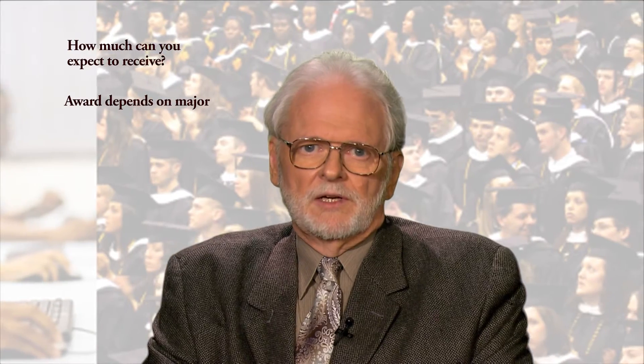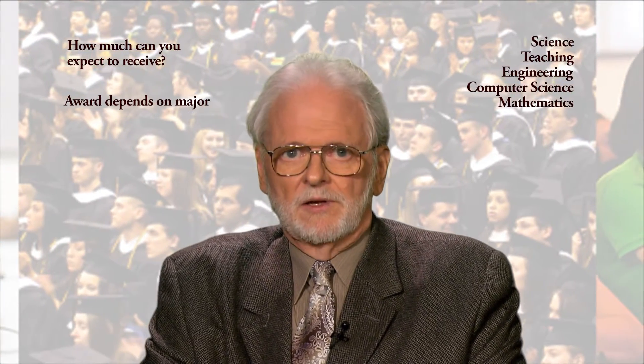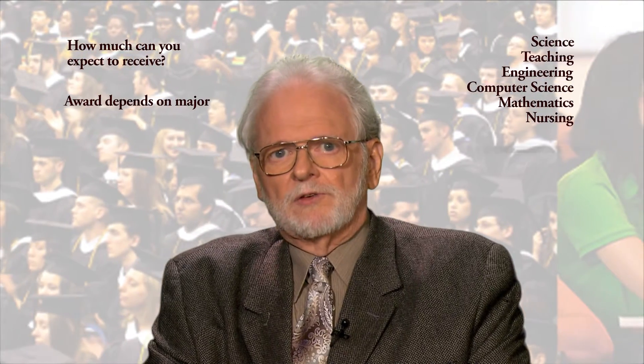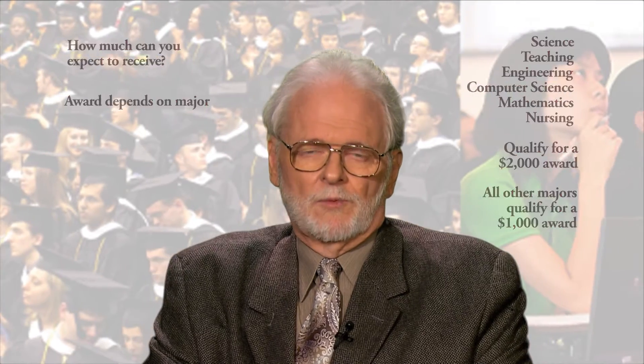So now that you've applied, how much can you expect to receive? That depends on your major. Science, teaching, engineering, computer science, mathematics, or nursing programs qualify for a $2,000 award. All other majors are eligible for a $1,000 award.